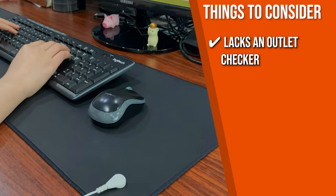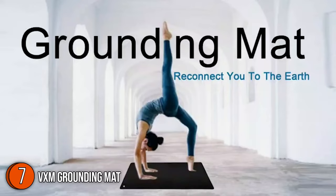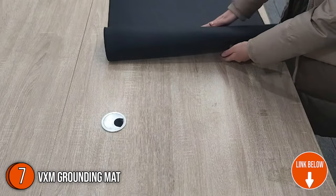The seventh grounding mat on our list is the VXM Grounding Mat. Benefits such as better sleep, less inflammation, reduced stress, increased energy, normal blood pressure, boosted immunity, and more are all yours to discover when you use this grounding mat.